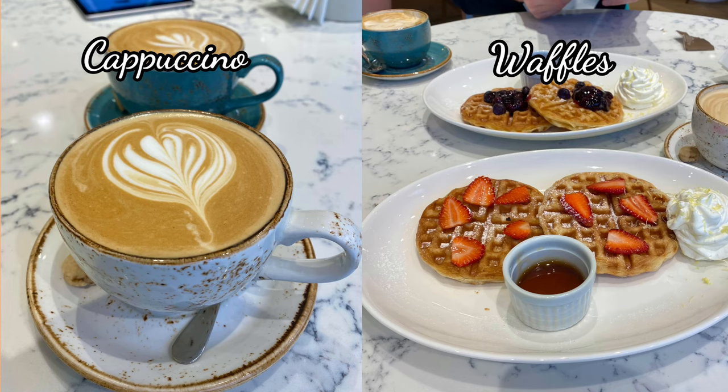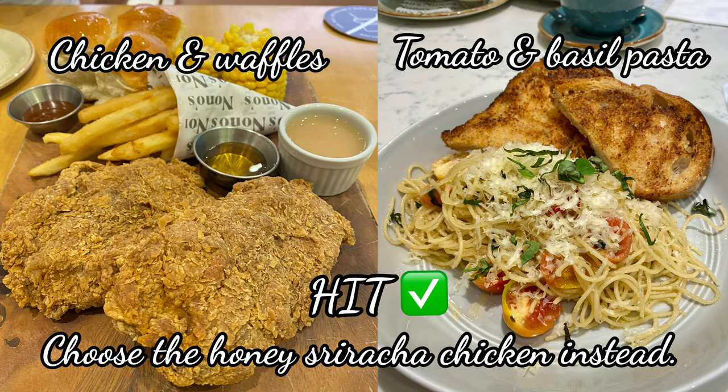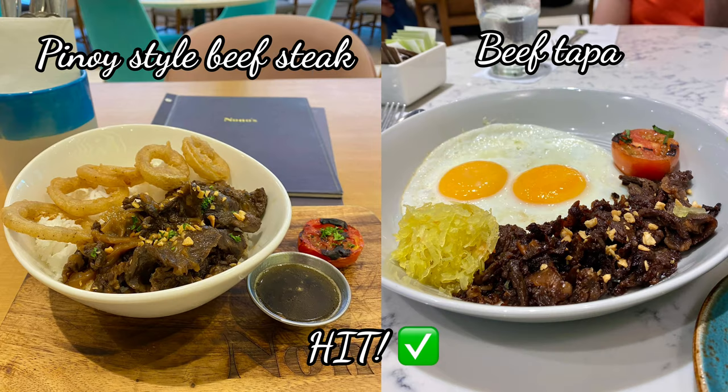Now let's talk about the food. The coffee is good but the waffles are nothing amazing — I would prefer to go to Elephant Grounds for that. The next two dishes are a hit, but choose the honey sriracha chicken instead, thank me later. These are my Filipino favorites and both are a hit, but prepare for some terrible garlic breath afterwards.